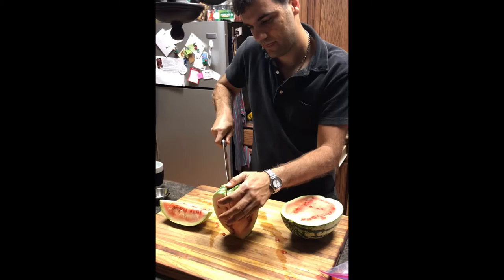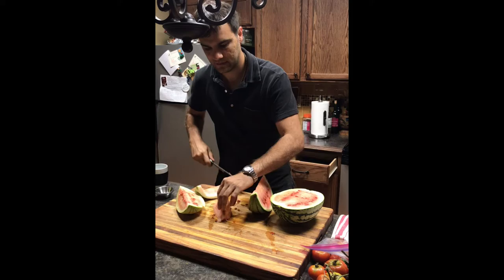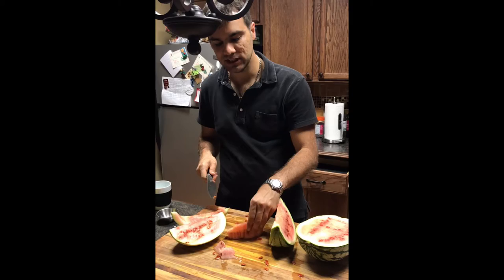Alright, let me be the judge. It's not seedless. It's actually sweet.